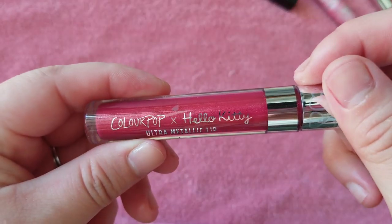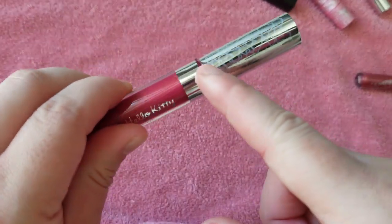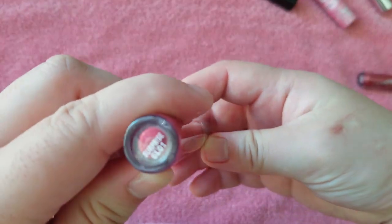And here's another one. Oh, this one I am keeping because it's Hello Kitty. I don't care if it's metallic — it has the cute little bow. So that I'm definitely keeping. This is the shade Surprise.